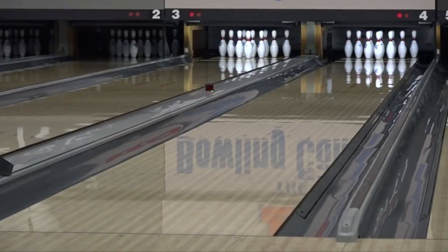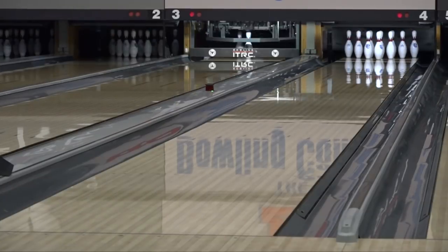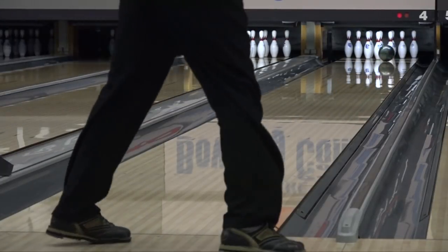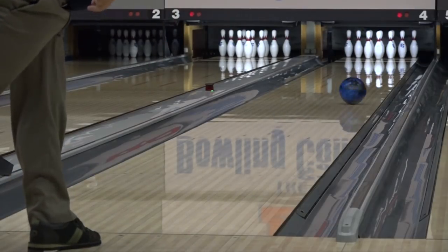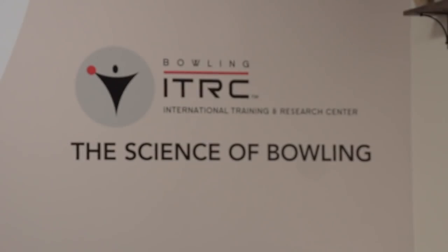Another test was conducted to determine the impact of oil absorption on lane oil in a typical league bowling environment. We had 10 bowlers averaging 190 and above — men and women — throwing it straight, hooking it, and they bowled like a league: three games. All we did was tell them to write down where they were standing and every time they moved.